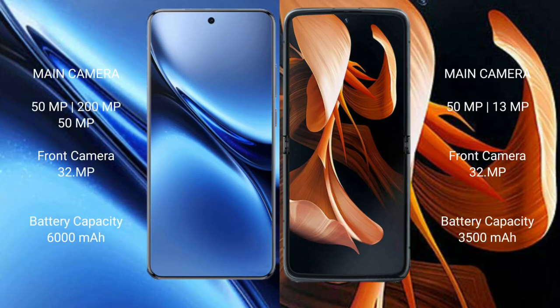The Vivo X200 Pro features a rear triple camera setup with lenses at 50MP, 50MP, and 200MP, plus a 32MP front camera. The Motorola RAZR features a rear dual camera setup with 50MP and 13MP lenses, and a 32MP front camera.